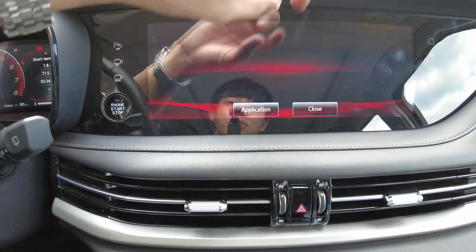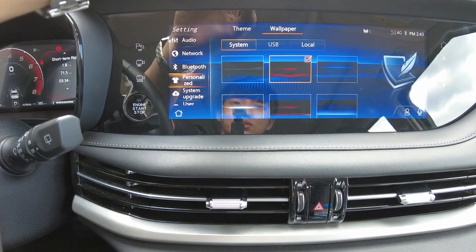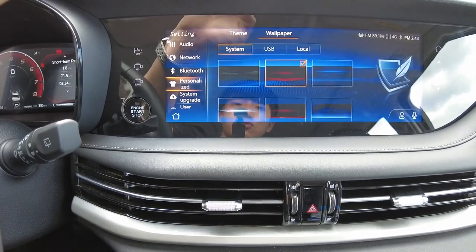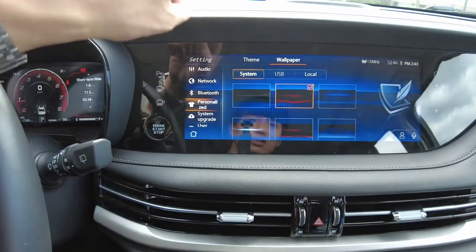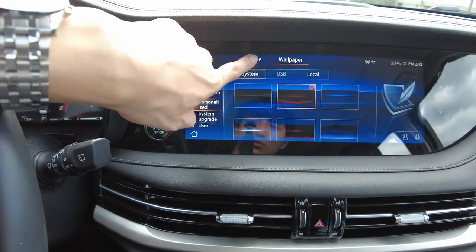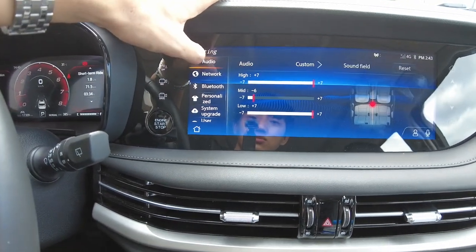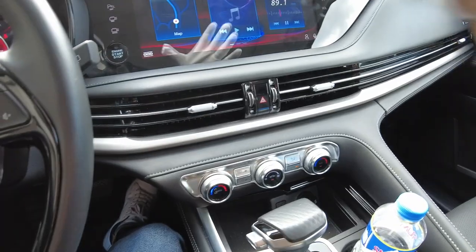You can have different wallpaper themes and everything changes — for example, to red. You can pull down the notification shade. You also have a 3D audio visual option. That's really cool.